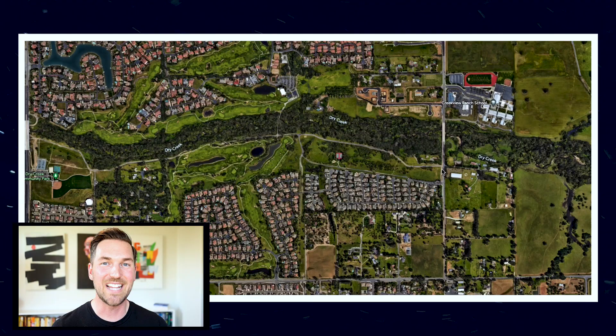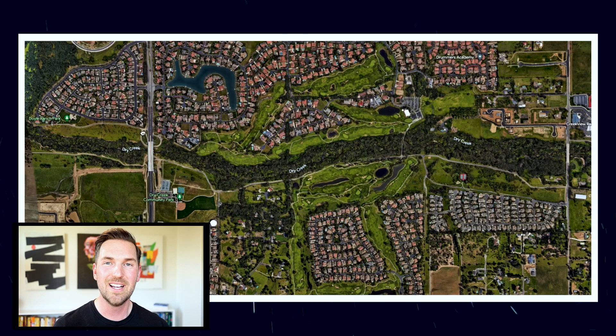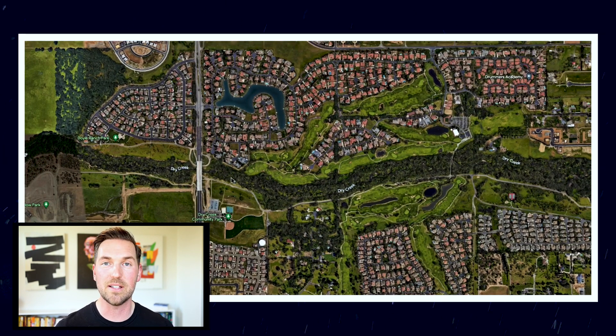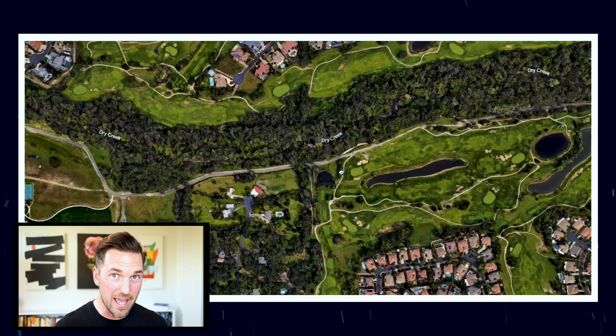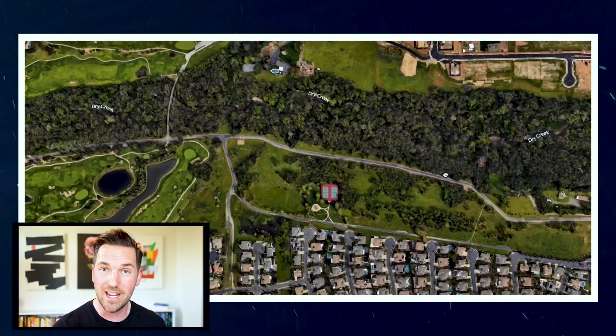Number two on the list is the Dry Creek Trail. This trail borders Dry Creek alongside the Morgan Creek Community and Morgan Greens neighborhood. It's a little different from the others because it's not an official City of Roseville maintained trail — this is unincorporated Roseville, so technically it's in Placer County. The trail is about three miles long and mostly paved, so it's great for riding a bike, running, or walking. It borders Dry Creek, so during the summertime it might be a little cooler, especially if the creek still has water in it — which it likely should as of 2023.